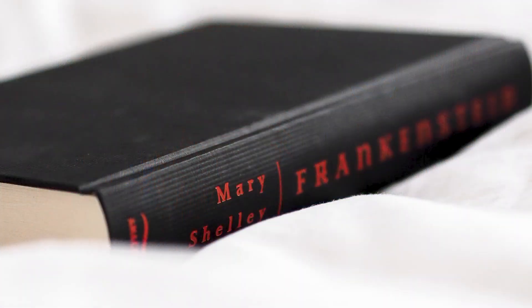Mary Shelley's Frankenstein is another classic example of a tragic ending. Dr. Frankenstein dies of an illness, and Adam, the monster he's created, trudges off to the North Pole to commit suicide. As fundamentally depressing as this is, it does make sense for the story that Shelley is trying to tell. It's a logical ending for those characters in that situation, and it definitely packs a punch, although people have been arguing about what it really means for a very long time.